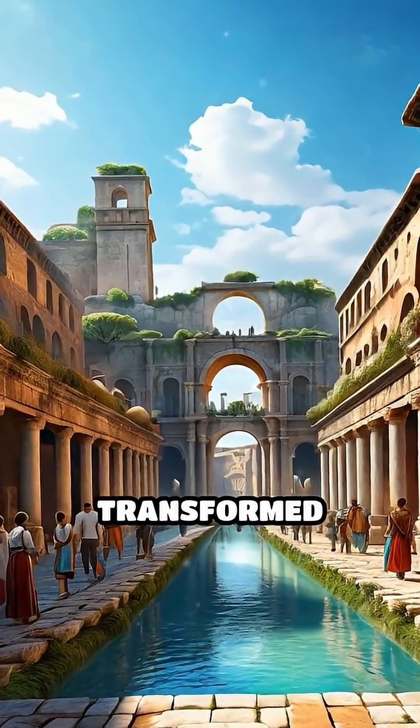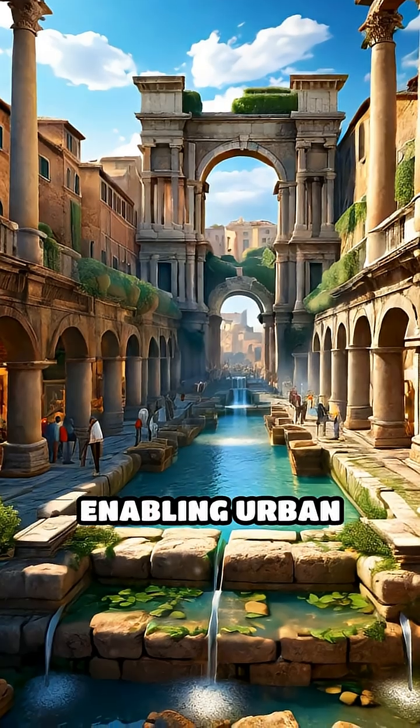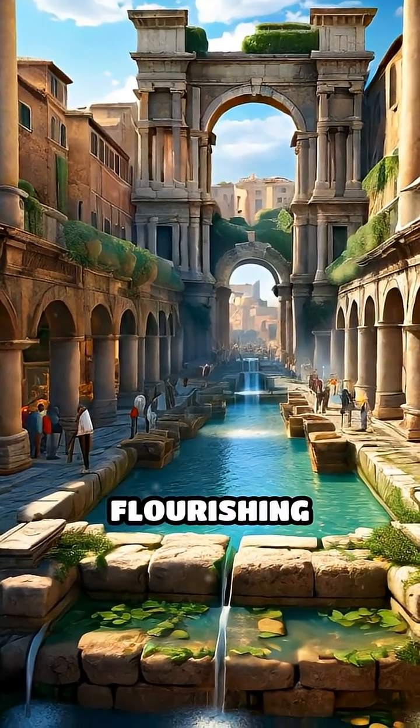These feats of engineering transformed cities, enabling urban growth, public health, and flourishing societies.